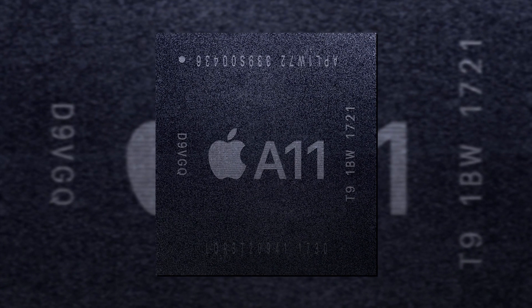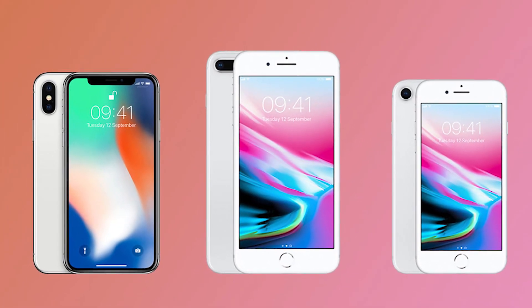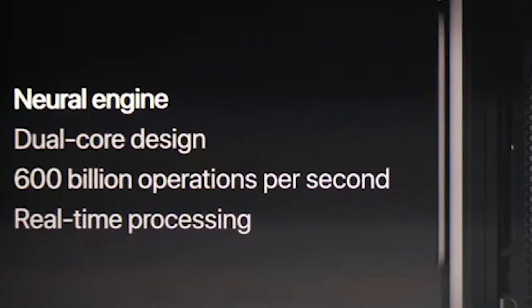The Apple A11 Bionic, the foremost member of the Bionic family, first appeared in the iPhone 8, iPhone 8 Plus, and iPhone X, and was the first Apple A-series chip to include artificial intelligence support thanks to Apple's neural engine.